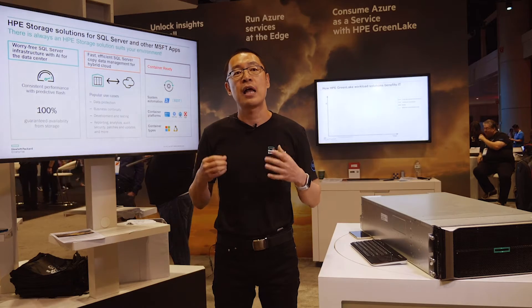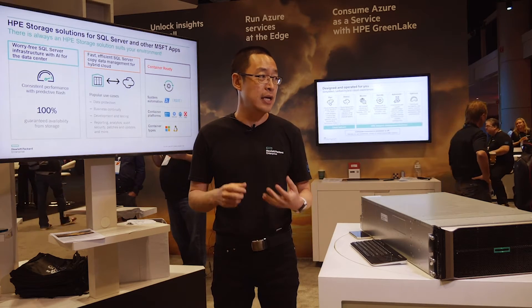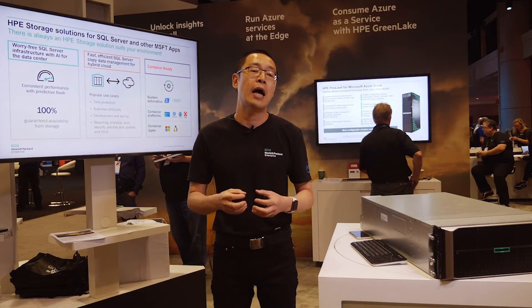HPE Storage welcomes and embraces containers. Since several years ago, we began enabling our storage arrays to communicate with containers. As of today, all our major storage platforms support containers — also known as persistent volumes. We support Windows containers, Linux containers, and containers communicating with our storage arrays over iSCSI, Fibre Channel, or NFS. With SQL Server 2019 Big Data Cluster, customers are demanding high-performing IO from containers to back-end storage with large capacity persistent volumes that can be moved between different nodes — and HPE storage is fully ready for that.